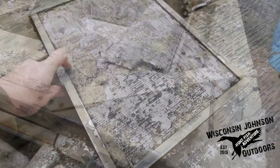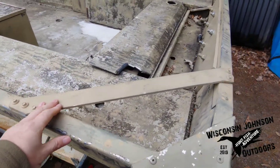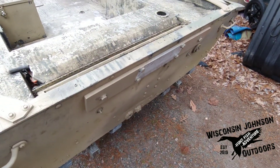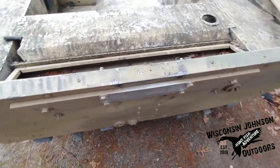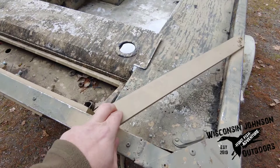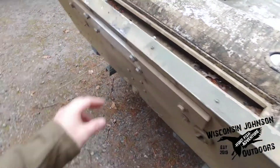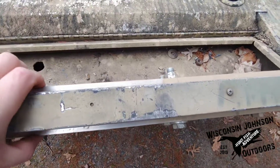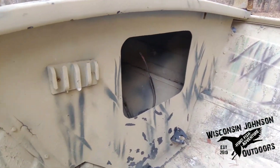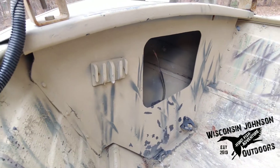These bars back here — he said they added those because they had a mud motor on here. First they had a long tail motor and then they put a surface drive motor on here, so they put these brackets in just to make it a little bit more sturdy. They also put some pretty thick pieces of aluminum in here too. Up front here they have a little storage compartment, so that'll be nice to be able to throw some things in there.